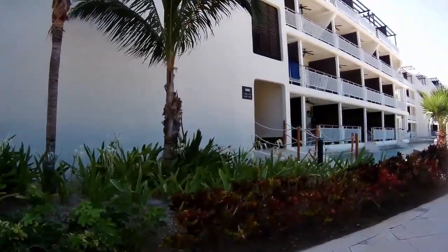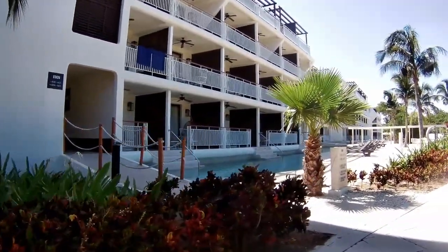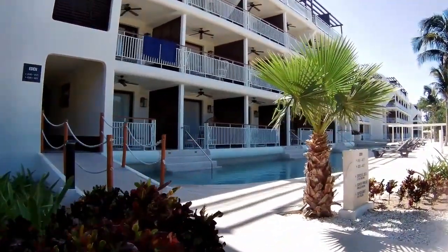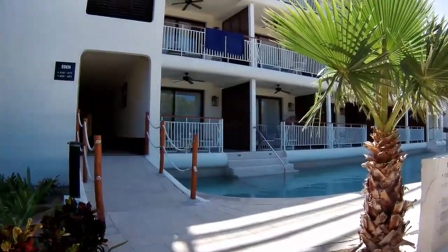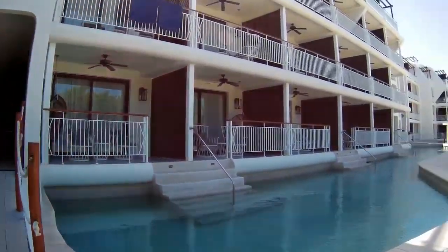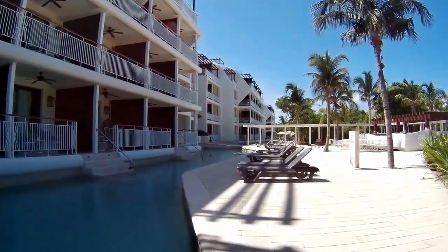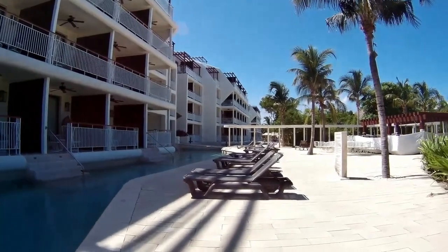The first one is the Eden section, and this is a little more upscale section of the resort for families. We stayed in Daisy, which is the least expensive — it's the farthest away from the beach — but it had some nice things for families as well.